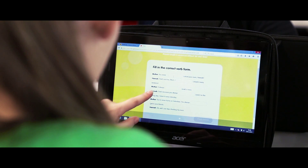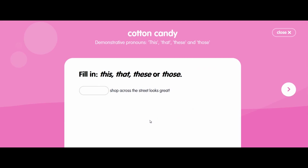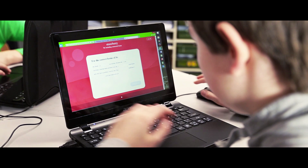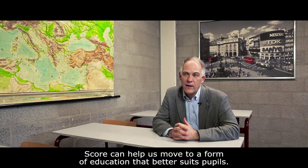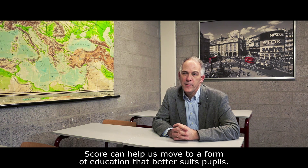Will this change the way we'll teach our children? You bet. Simply because this is what teaching, combined with technology, was meant to be. Score can help us change to a better form of education, which is better for learning.